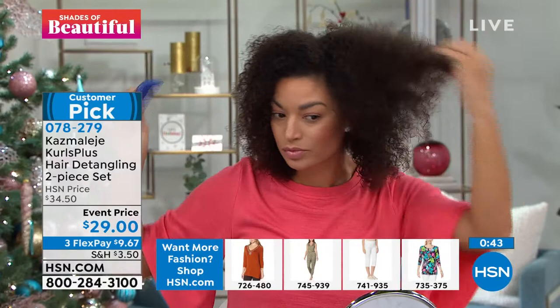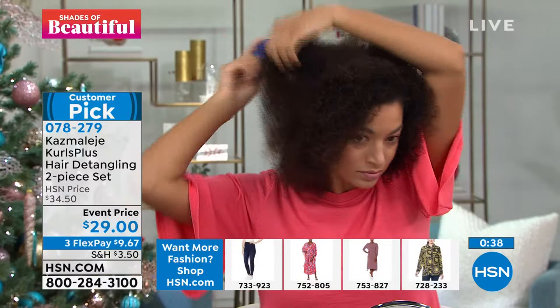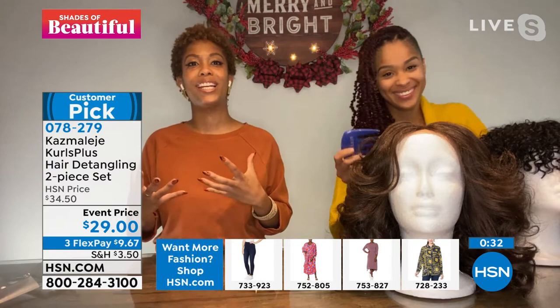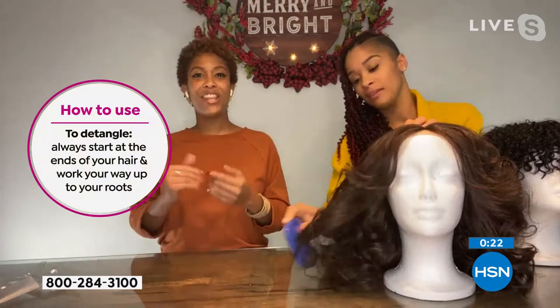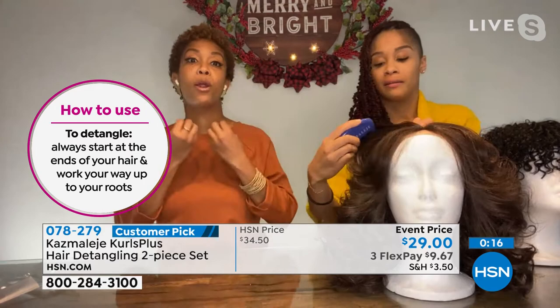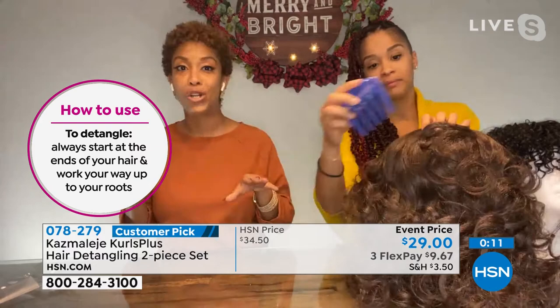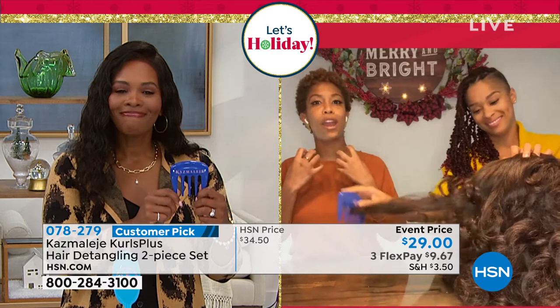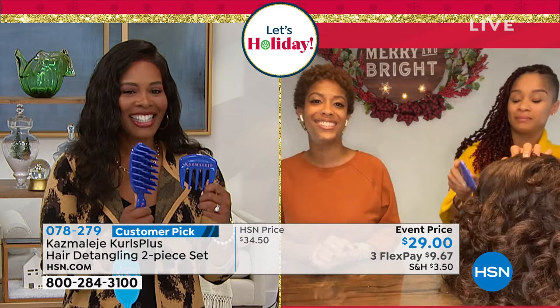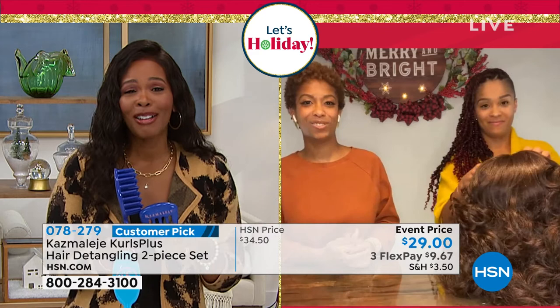Those are the moments you want. We're seeing dads really getting involved in wash day and doing different styles — now we have something that makes it easier for them to create those moments with their kids. We're loving the new colors. The graphite is doing really well because men use our hair tools not only for their hair but for their beards. If you have really thick beards, the pick works wonders. Some guys have the pick in their car and at home — it's like using their fingers to comb their beards without pulling and tugging on facial hair.